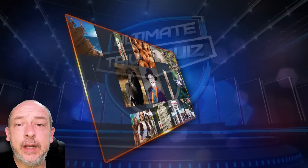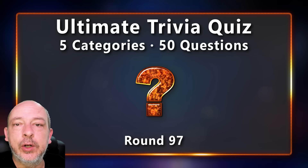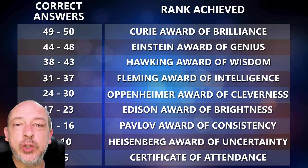Hello, you clever people, welcome back to Detormentes. My name is Sean. This is episode 97 of the Ultimate Trivia Quiz. Just a reminder, episode 100 is approaching — if there are any quiz topics you would like to see included, leave your suggestions in the comments below. Today's quiz is a good one: 50 questions as always.